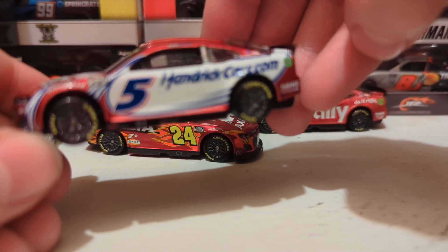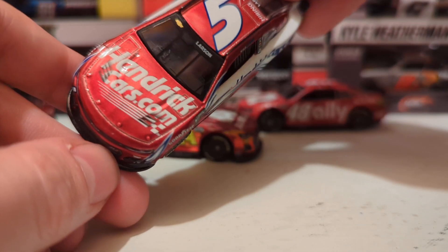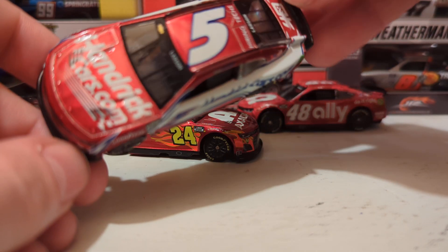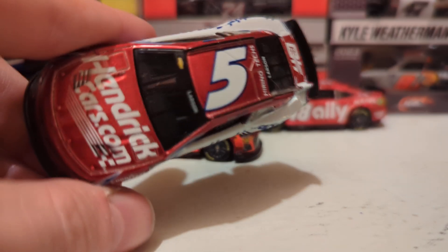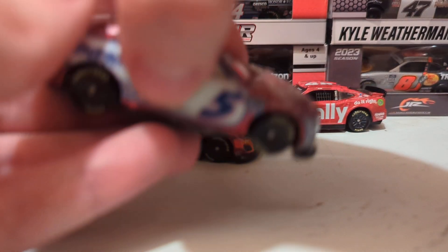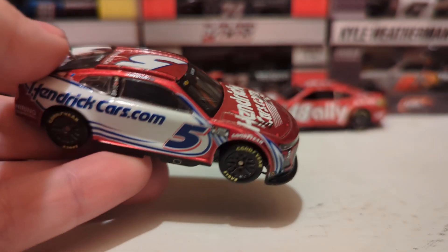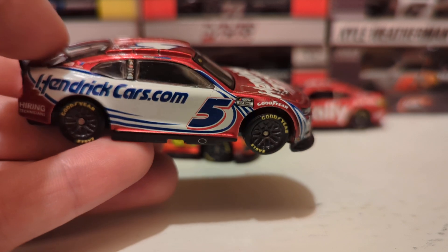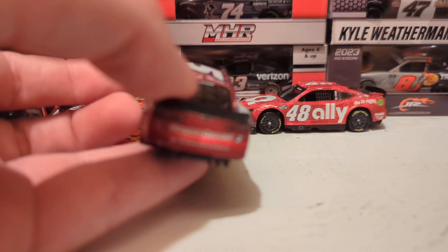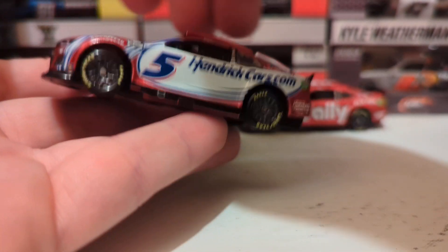Next is Kyle Larson's HendrickCars.com scheme — same scheme just with the blue swapped out for the ruby red. Probably my favorite look of the HendrickCars car. If this were the primary scheme I would love this car way more. Something about Larson and red cars — his Valvoline car is awesome too. The red, white, and blue look really works here. This one's probably my favorite out of the four. HendrickCars on the side, the 40 on the deck lid, #5 Larson — it looks really good.